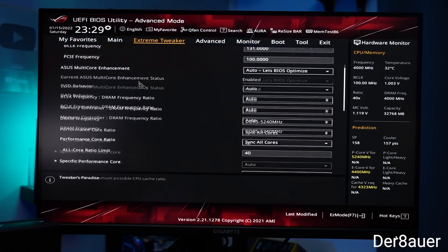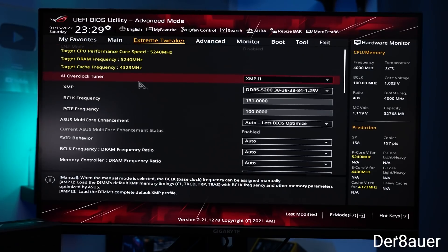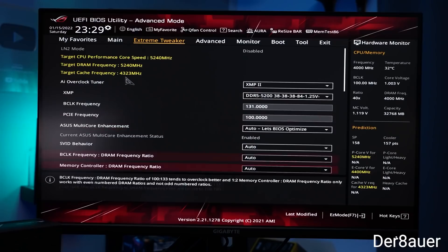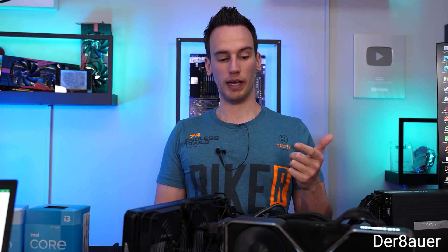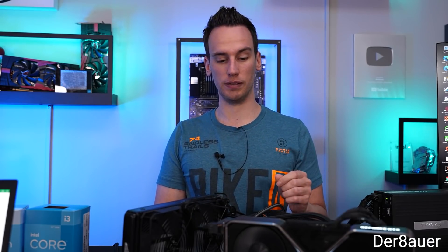Specifically, they decoupled the BCLK overclock of the motherboard from your PCI Express slot, memory, and CPU, meaning it lets you overclock everything individually. Up until now, while you could overclock the BCLK on non-K models, it would really mess with system stability. But that's not the case anymore. With that, Der Bauer was able to get the 12400 up to 5.24 GHz across all cores, and the overclocked 12400 was actually able to beat a 12900K in a couple of games.